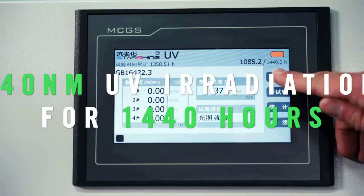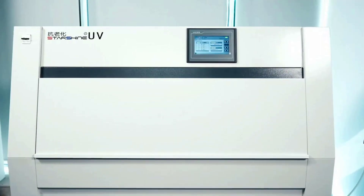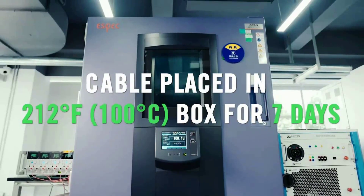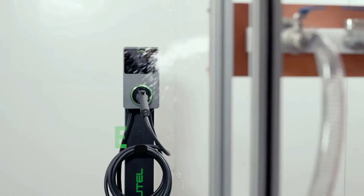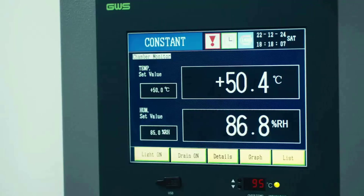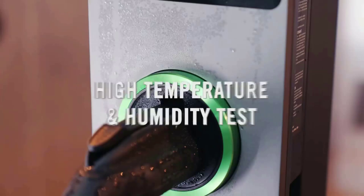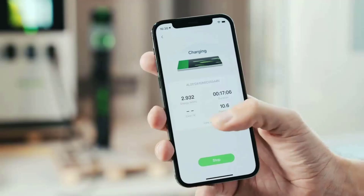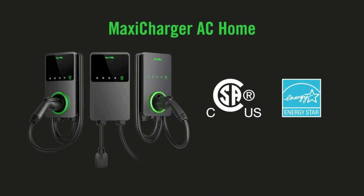Eligible for the Federal Rebate Program. With NEMA Type 4, you are protected in any type of weather including snow, rain, hail, and sleet. Hang it up outside your house or inside a garage and it will operate efficiently. Fire-resistant, over-current, over-voltage, and over-temperature protection means your Level 2 charger will run better and last longer, saving you money in the long term.